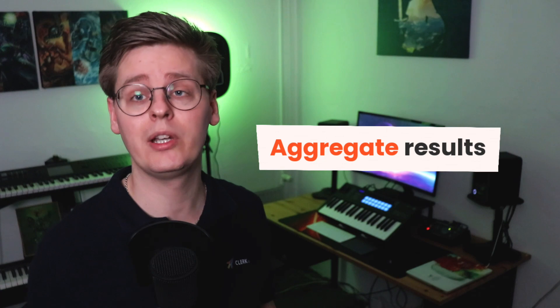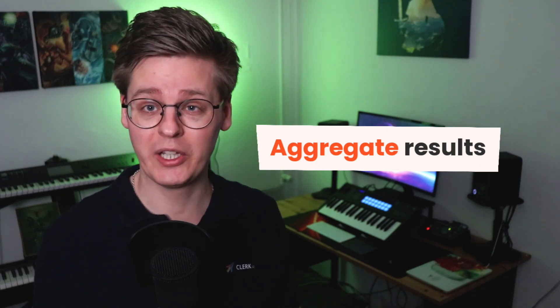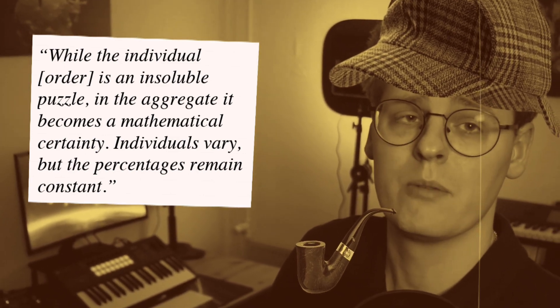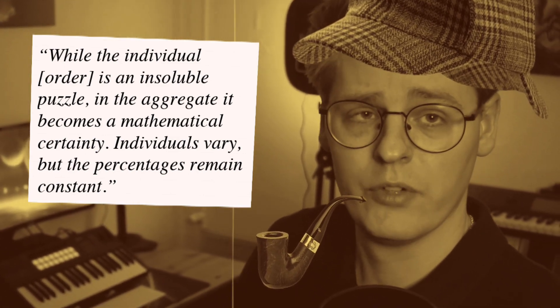To paraphrase the ever-brilliant Sir Arthur Conan Doyle speaking through the voice of Sherlock Holmes: while the individual order is an insoluble puzzle, in the aggregate it becomes a mathematical certainty. Individuals vary, but the percentages remain constant. Yeah, that was a bit pretentious, and I don't think Sherlock Holmes talked about e-commerce orders.